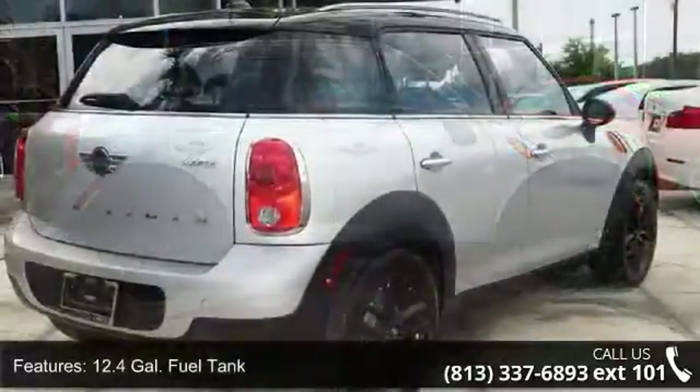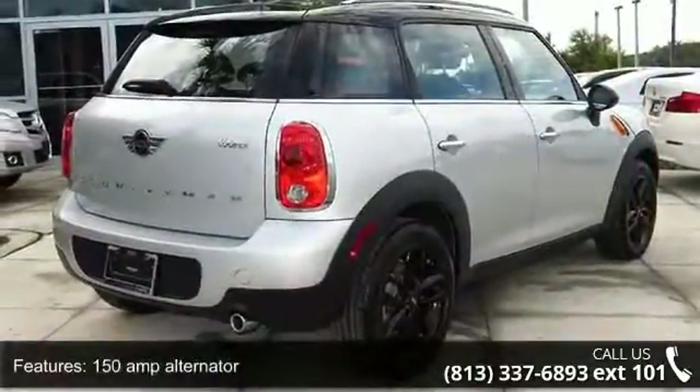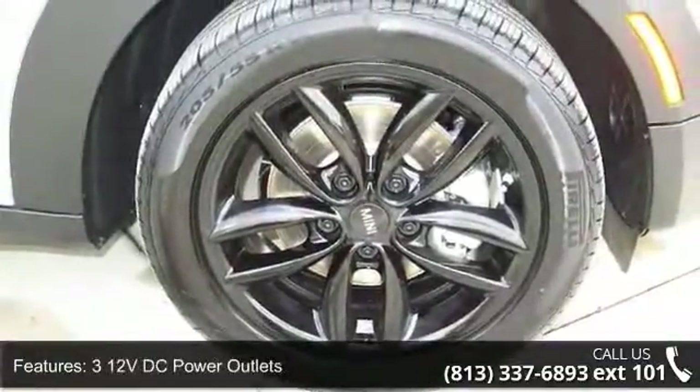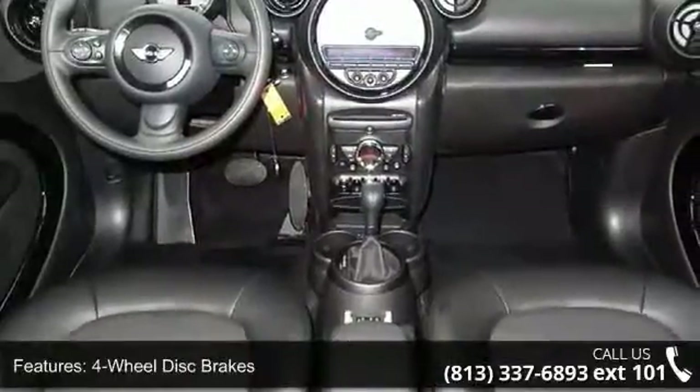Some of the top features included with this vehicle are a 12.4-gallon fuel tank, 150-amp alternator, 312-volt DC power outlets, 4-wheel disc brakes, and 4-wheel disc brakes with 4-wheel ABS.